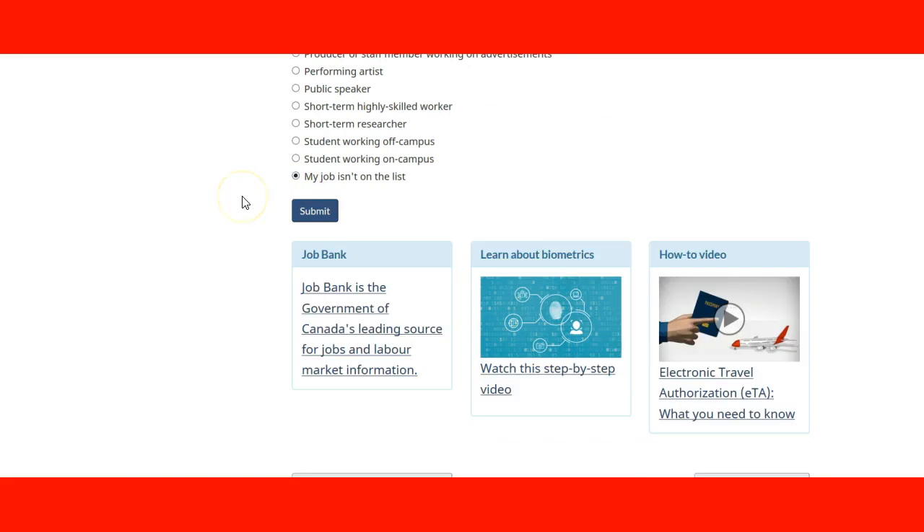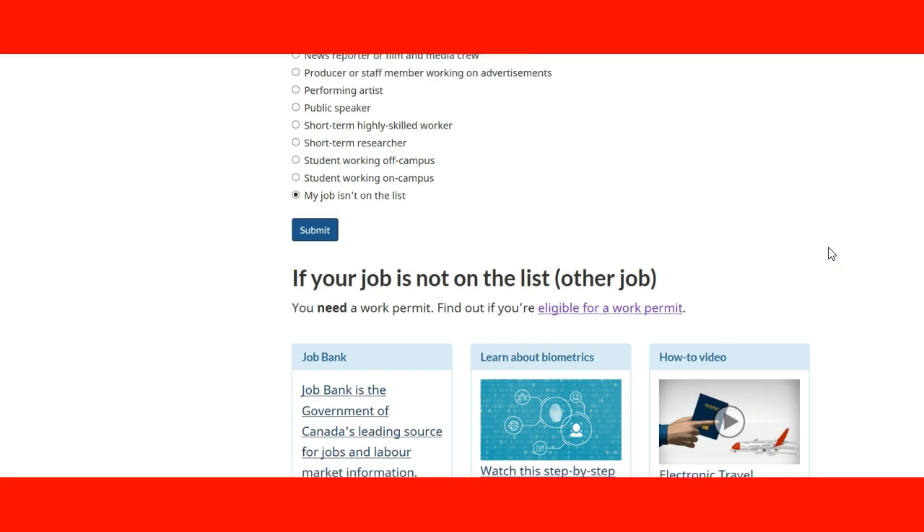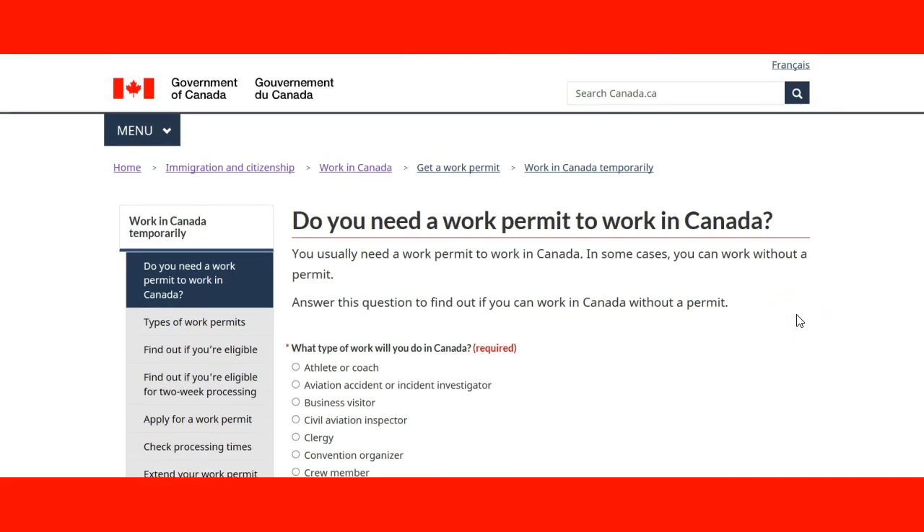If your job is not in the list and you submit, the tool will tell you that you definitely need a work permit and will give you a link on how to find out if you are eligible to work in Canada — which is the page we saw previously. This is a useful tool if you are not sure whether you need a work permit or not. I hope you enjoyed this lecture and we will see you in the next one. Thank you very much.